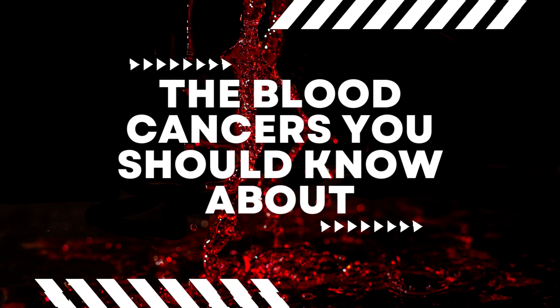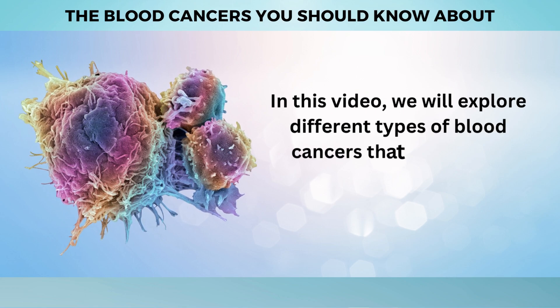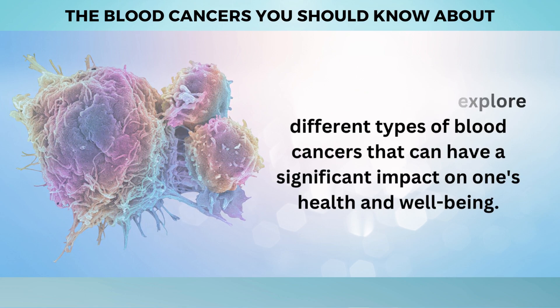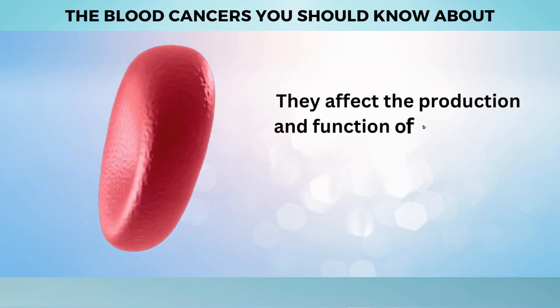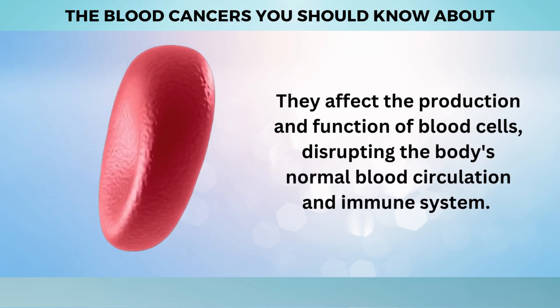Welcome to our video on the blood cancers you should know about. We will explore different types of blood cancers that can have a significant impact on one's health and well-being. Blood cancers, also known as hematologic cancers, originate in the cells of the blood and bone marrow. They affect the production and function of blood cells, disrupting the body's normal blood circulation and immune system.